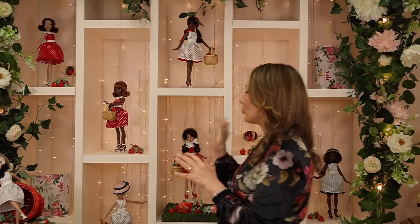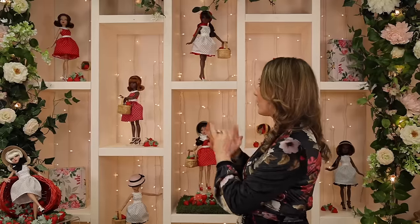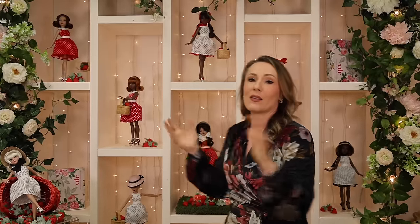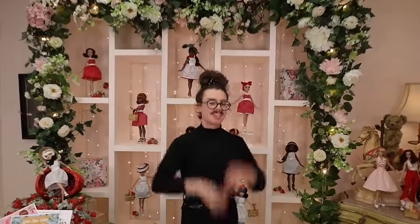We're going to bring in our fashion director at Virtual Doll Convention who styled these dolls so perfectly and beautifully. Christopher, you did an amazing job — the scene, the set, the dolls, the ironing of the dresses to make them look beautiful. I can't say enough. So we're going to bring in Christopher and chat some fashion. Hello, Christopher!